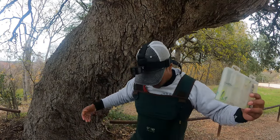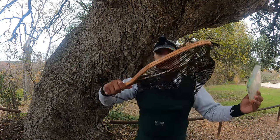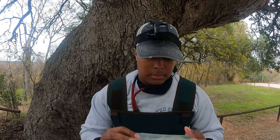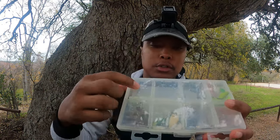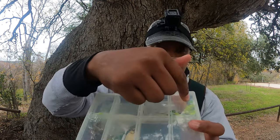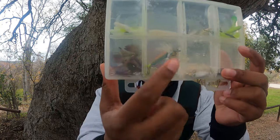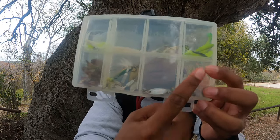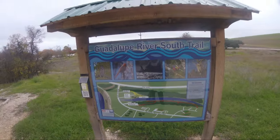We got the waders on, we got an official trout net, so we're ready to go because we'll probably be standing in the water today. This is all we're bringing — only lures. We've got tubes, some grubs, jig heads for the grubs, a little fish, flies, rooster tails, and spoons for adding weight to any of the grubs.